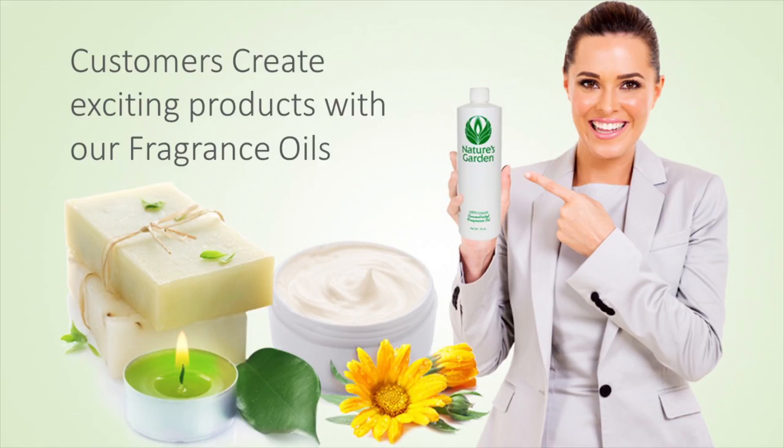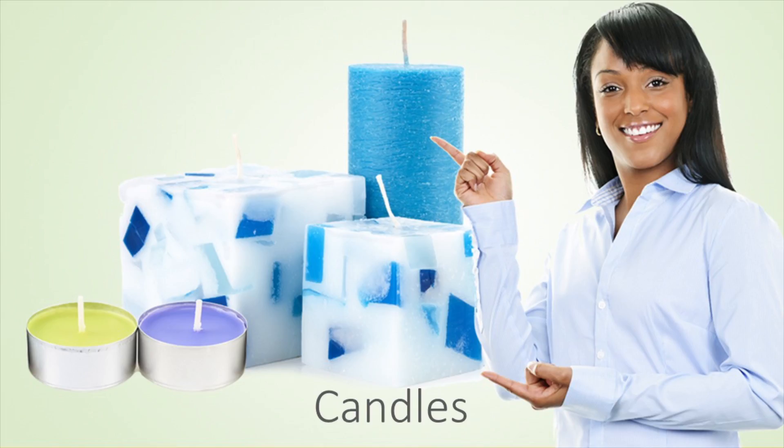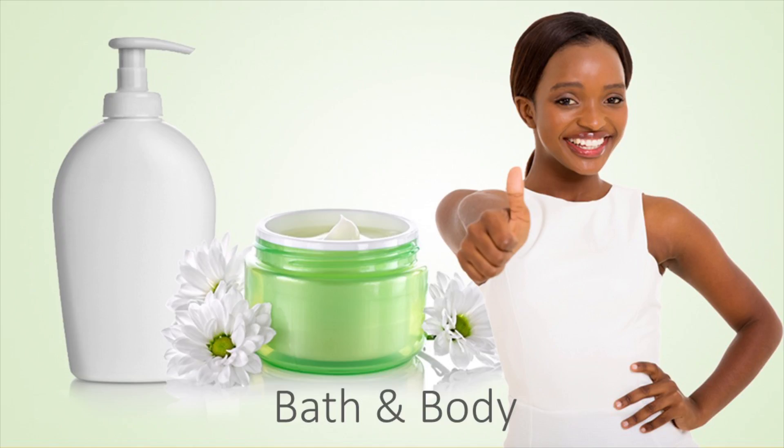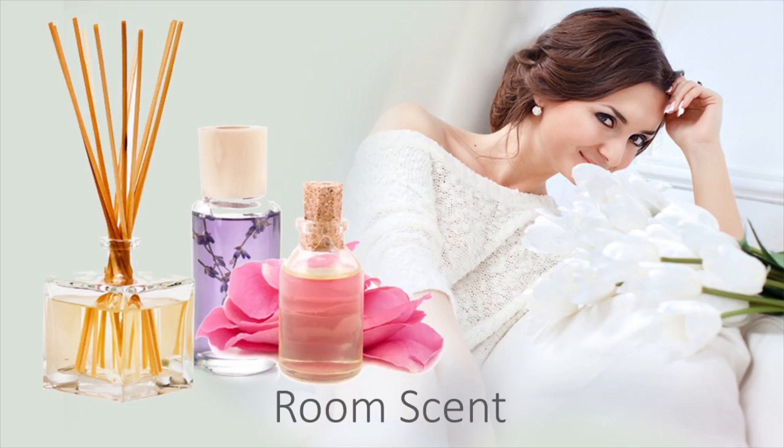Our customers create alluring products with this fragrance oil, including charming decorative candles, lovely homemade soaps, majestic bath and body products, and royal room scents.